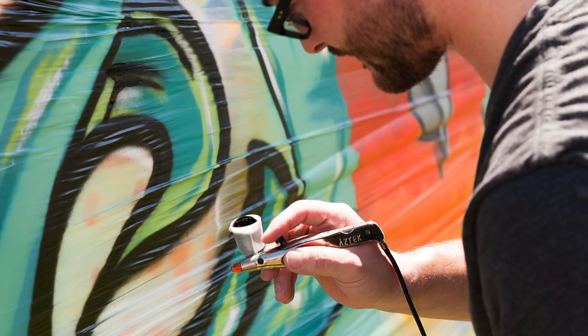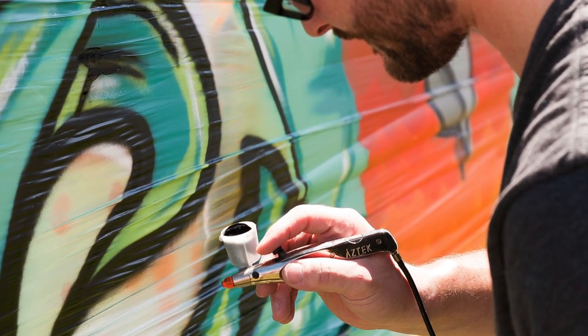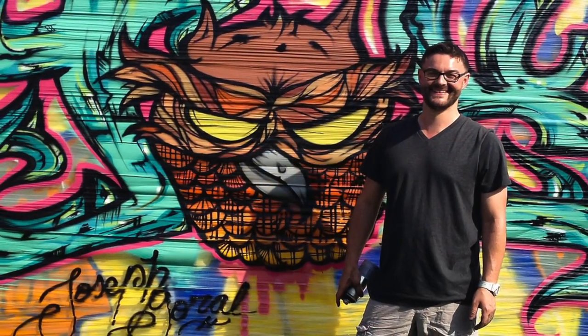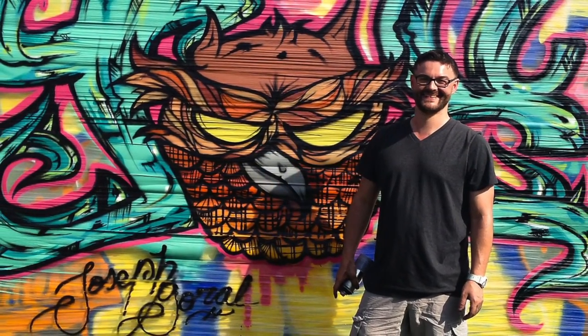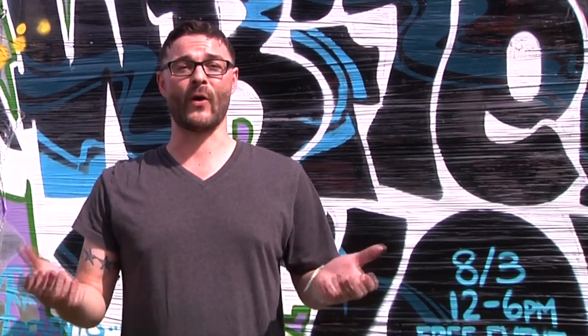I use the Aztec Airbrush because it works well from a wide variety of perspectives, whether it's small work or large scale work like I did today. It helps you add detail, depth, and an overall rich feeling to your piece, whatever it is — graffiti, canvas work, or even just painting models like most people use it for.